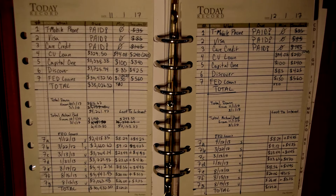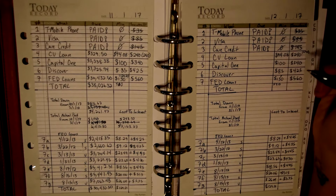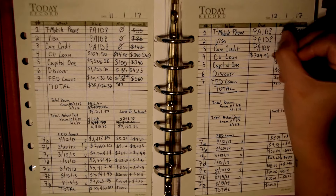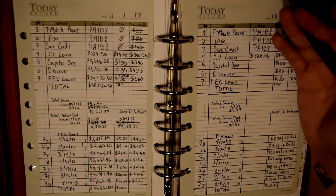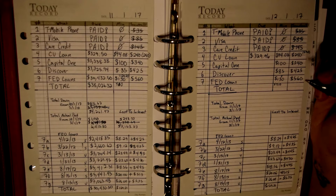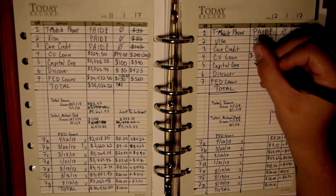My credit union loan — I was really hoping to pay off in November but I didn't quite make it. I had to take a month off of paying that so I could try to cash flow the car repair, so I didn't pay anything this month. That means the credit union loan is at $329.96 — it only added $0.46 in interest — and that's why I chose to opt out of paying it this month.